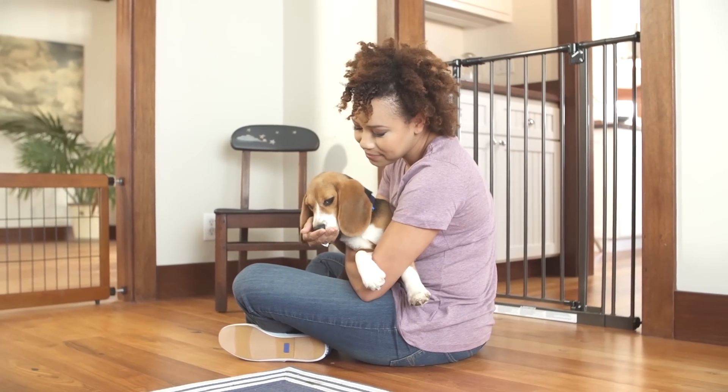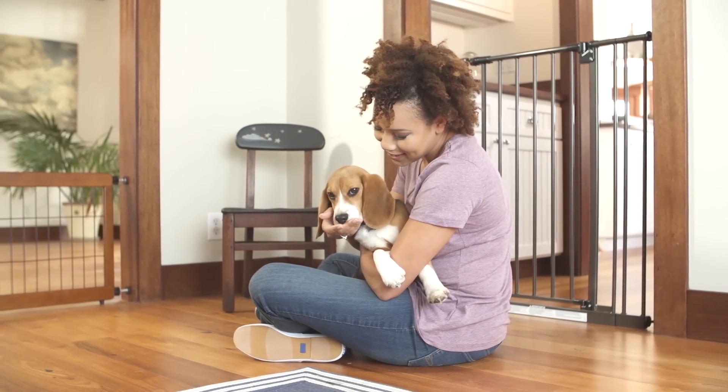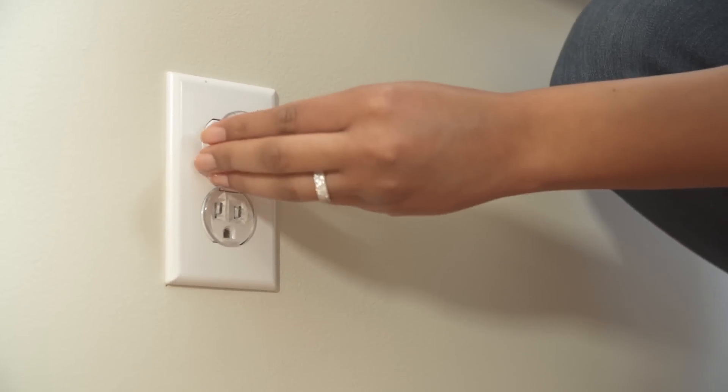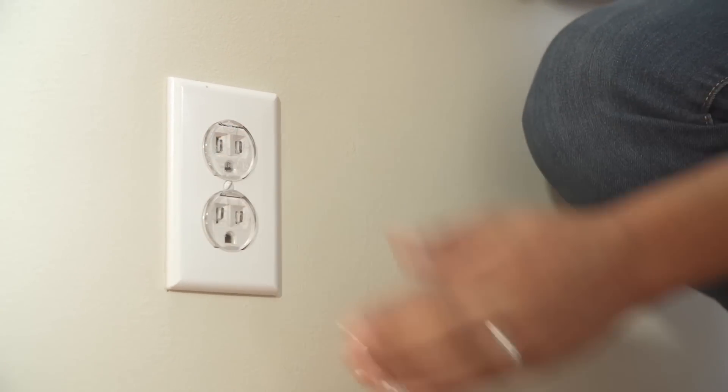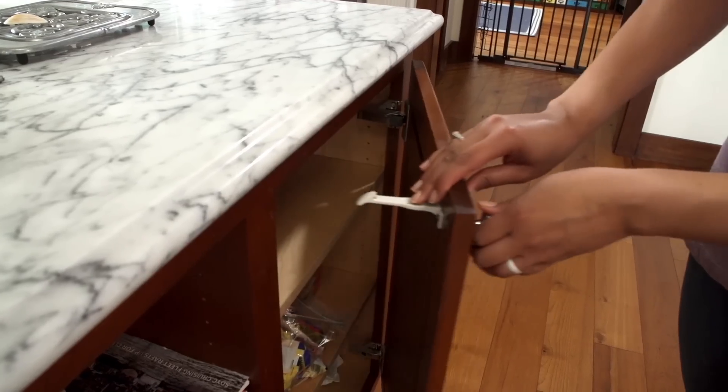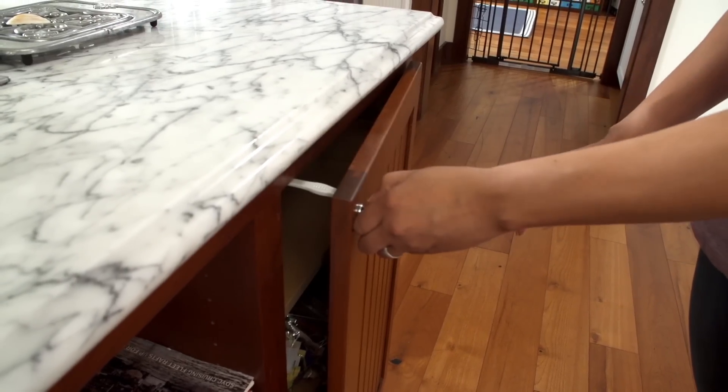If you're thinking of adding a puppy to your family, here are a few basic tips to help you prepare for his arrival. Before your new puppy arrives, it's important to puppy-proof your home. Remove houseplants that are toxic to dogs and use child safety locks wherever you store cleaning supplies or food.